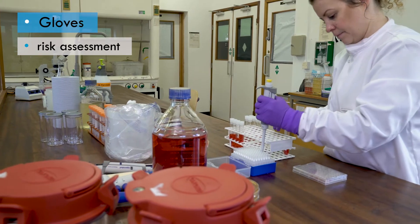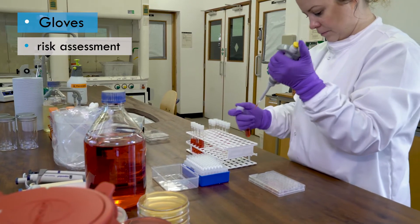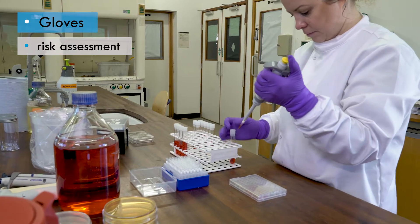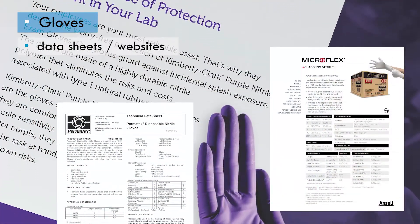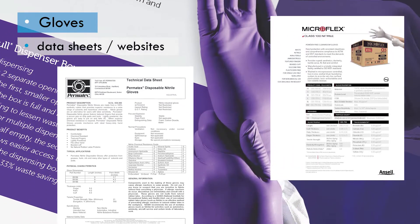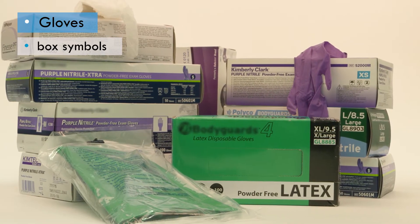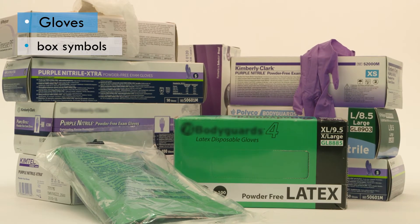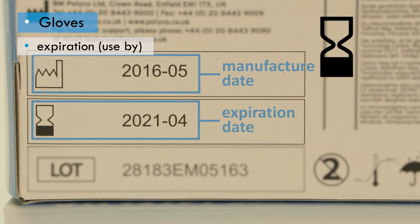You need to have a clear understanding of the work you're about to do and the likely concentrations and volumes of hazardous materials you'll be dealing with, so that you can make an informed choice based on a risk assessment. Glove manufacturers' data sheets and websites provide detailed information on the level of protection their various gloves offer. The glove packaging will usually carry useful key indicators. The expiration date is normally shown alongside an egg timer symbol, and gloves should not be used past their expiration date as the material may degrade over time.